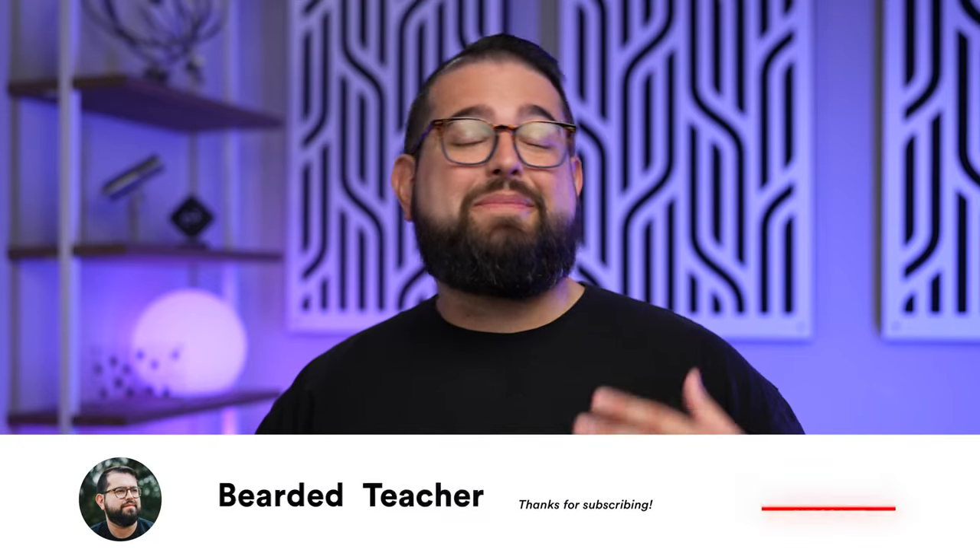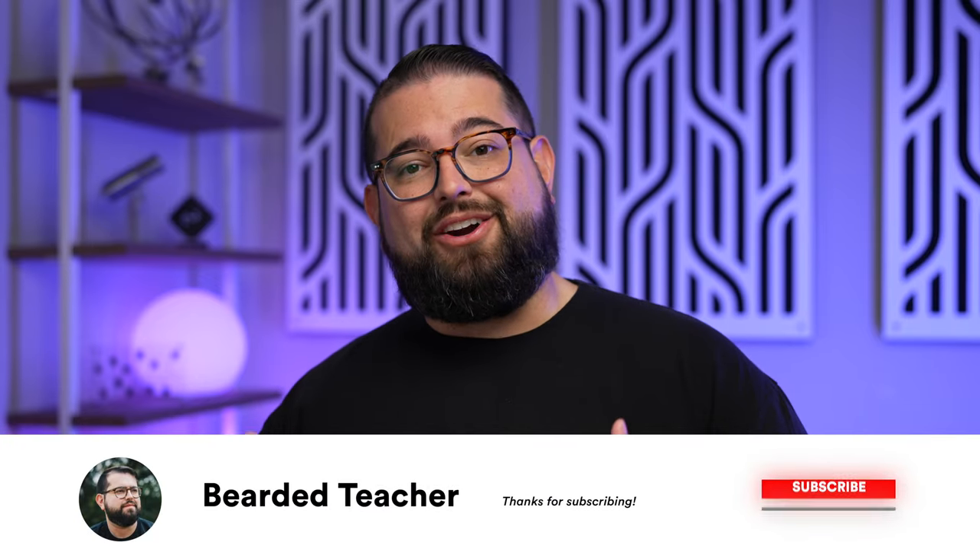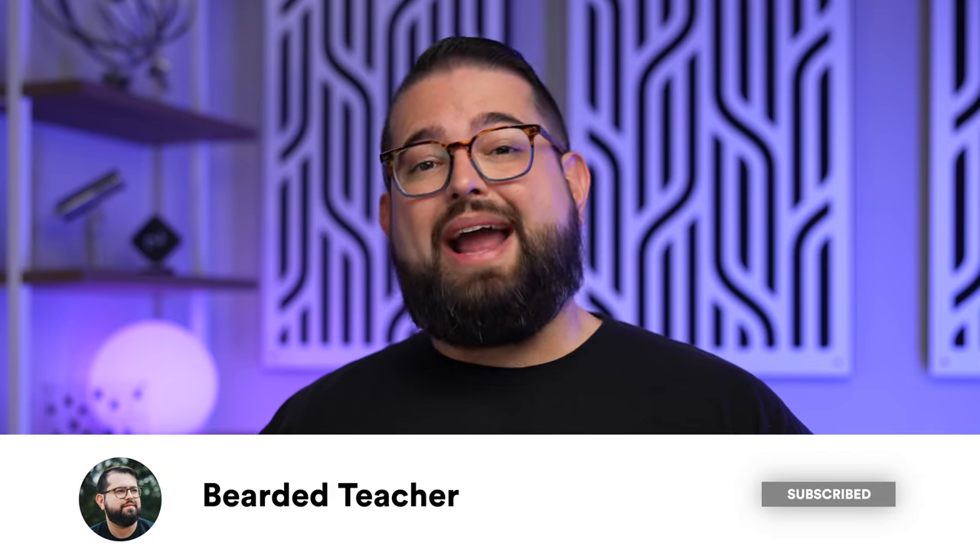Like this video and subscribe to the Bearded Teacher channel. We've compared Apple Maps versus Google Maps in the car — that was a fun video. Plus you can check out my Apple Watch Ultra long-term review and a ton more. Thanks for tuning in, I'll catch you in the next video.